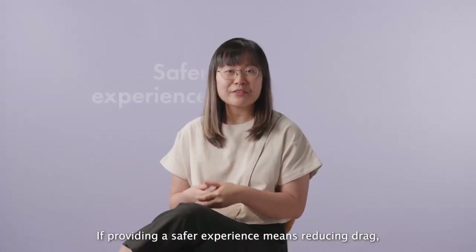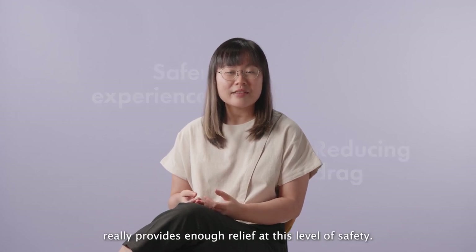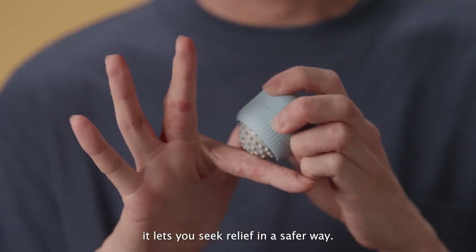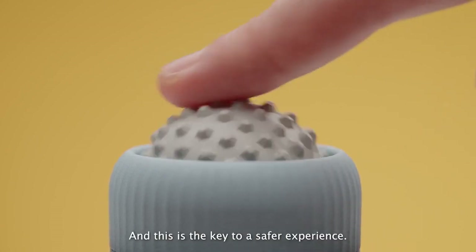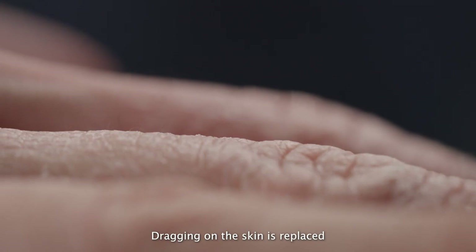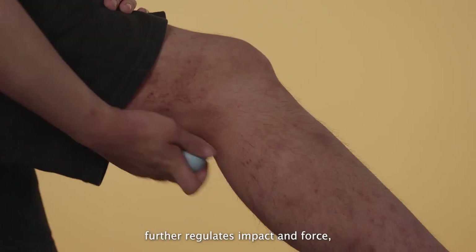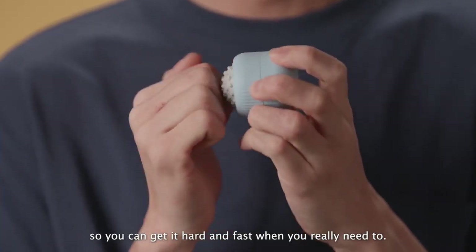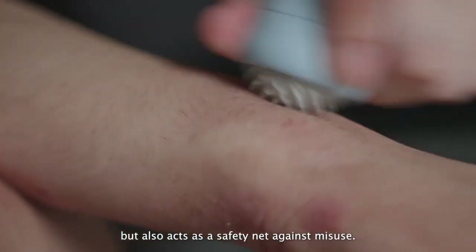If providing a safer experience means reducing drag, then nothing in the market really provides enough relief at this level of safety. Except this. Here's Rollo. It lets you seek relief in a safer way. Rollo rolls — and this is the key to a safer experience. Dragging on the skin is replaced with a downward pressure, and the uninterrupted rolling further regulates impact and force, so you can go at it hard and fast when you really need to. Rollo gives you control but also acts as a safety net against misuse.